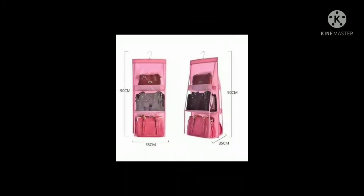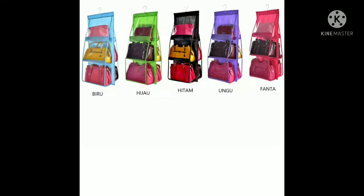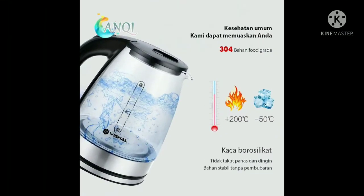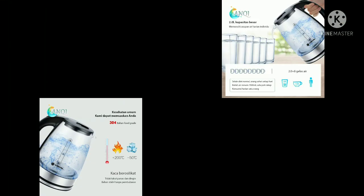Sebelum kita lanjut ke kira-kira barangnya apa saja, jangan lupa ya untuk tekan tombol subscribe dan tekan juga tombol loncengnya supaya tidak ketinggalan promo dan penawaran spesial lainnya. Yuk, kita langsung aja ke barang yang pertama.